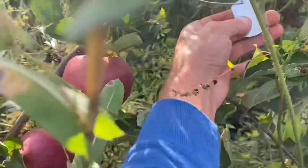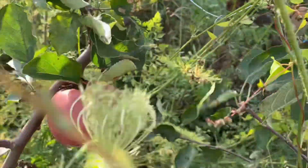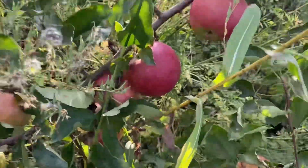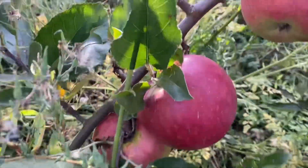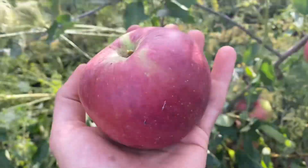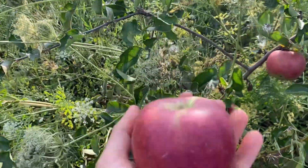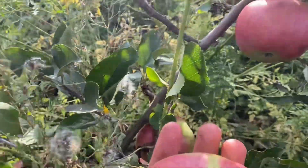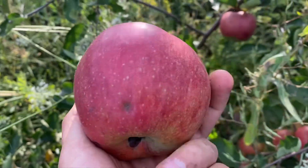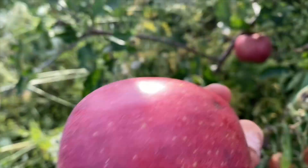What's on this branch? Lamb Abbey Permain. Wow — I didn't know Lamb Abbey Permain gets that huge. Look how big this apple is! That's pretty cool. Let's see what it tastes like — looks like it has some bitter pit. Let's try it.